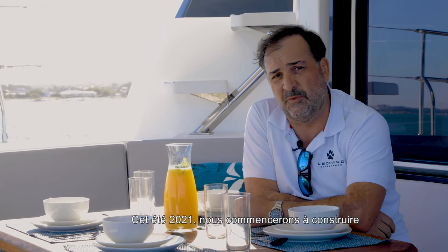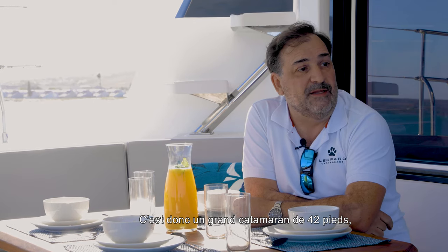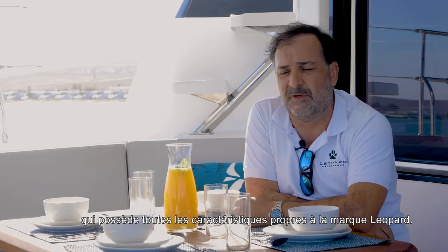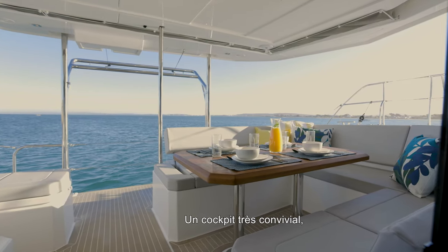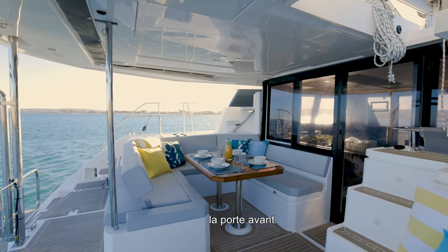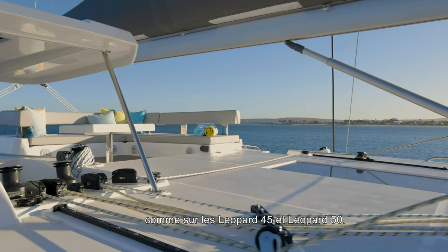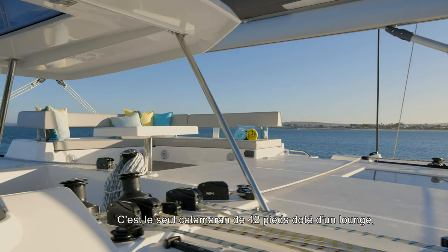This summer, summer of 2021, we stopped building the 4200 for the Moorings charter fleet. It's a big 42 — it's got all the features of the Leopard: the very convivial cockpit, a very nice main salon with the galley forward, the forward door, and we've added a lounge, just like we did on the 45 and the 50. So this is the only 42-footer in the world that has a lounge.